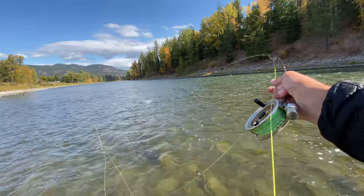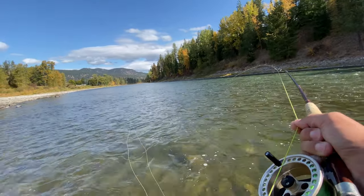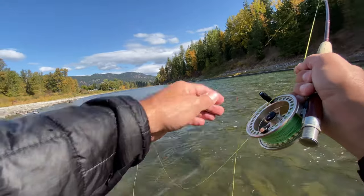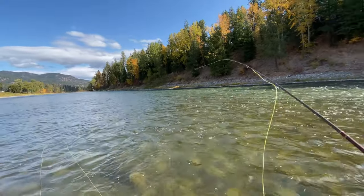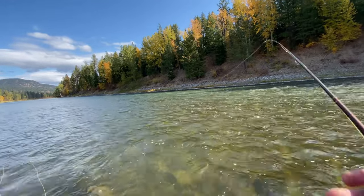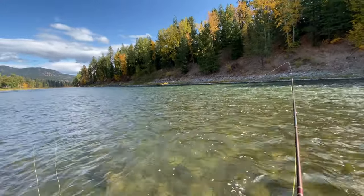Fish on right here — I literally was dangling my fly in the water. Well, sometimes it's better to be lucky than good. Fish off. At least I felt the first tug of the day, and it seems like I got the right fly. Let's catch another one, maybe on purpose this time.